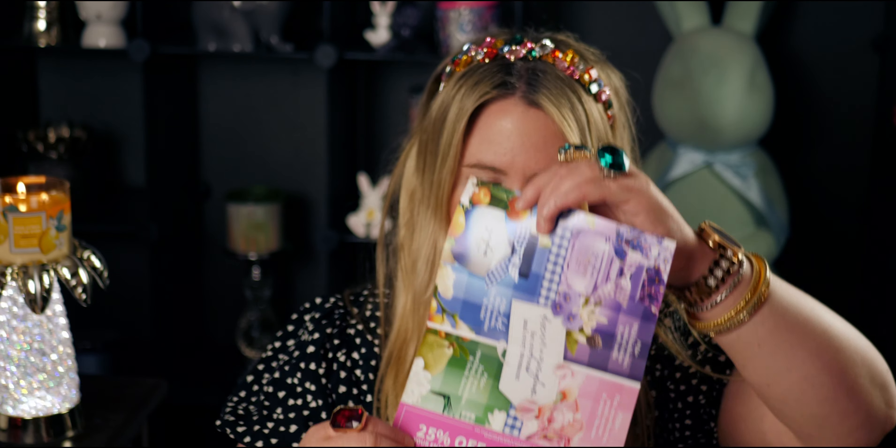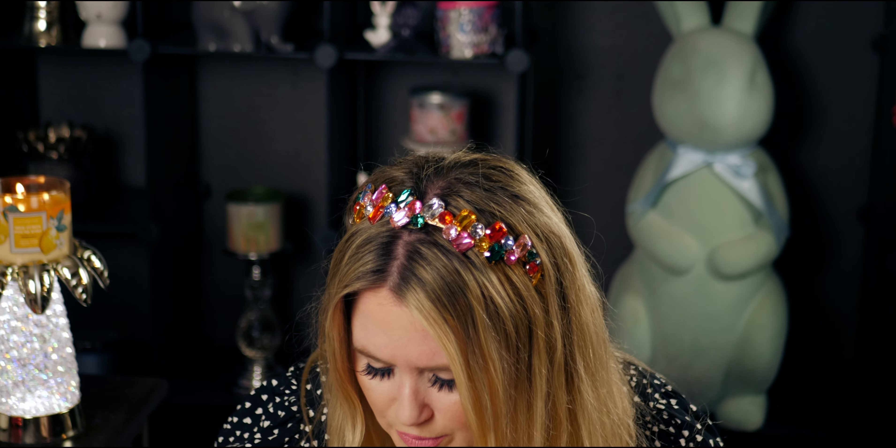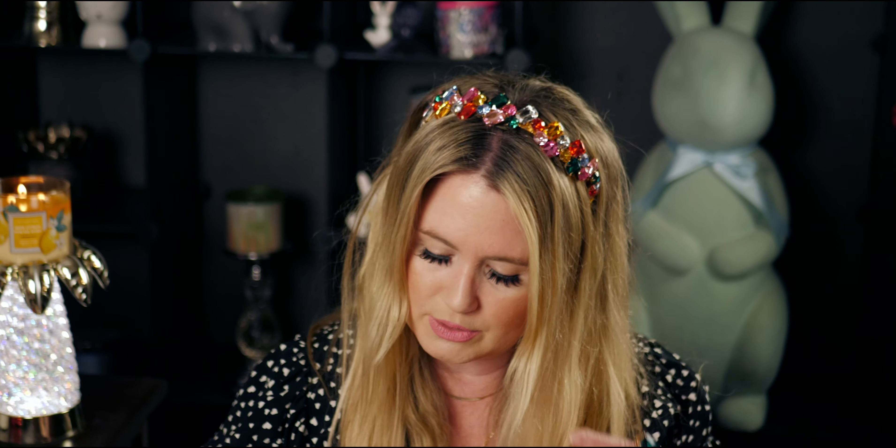The next coupon booklet also has a free gift up to $8.95 and a 25% off coupon. It also says 'limited time only — members get early access May 2nd and 3rd, details in your rewards wallet' for the Mother's Day tote. I also got another free gift plus 20% off. I really got spoiled. I hope you guys get these booklets too — I know some of you haven't been getting them.